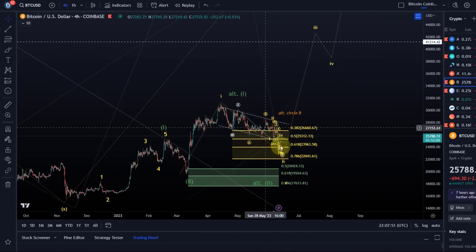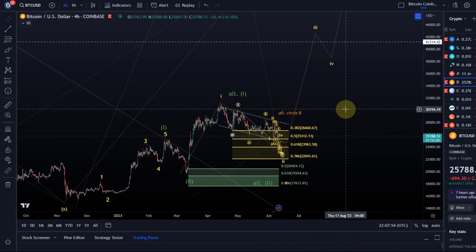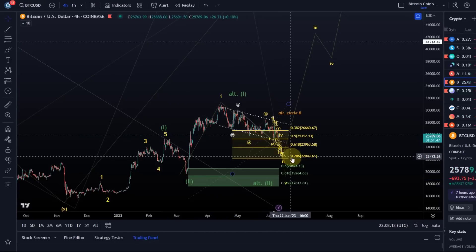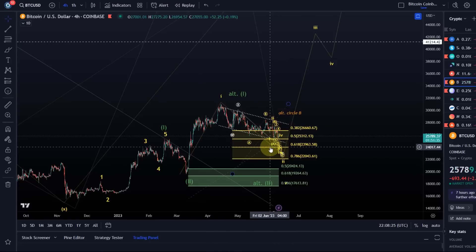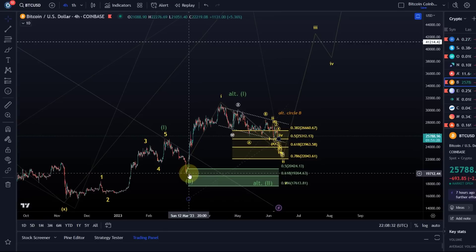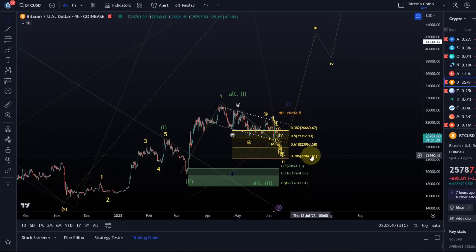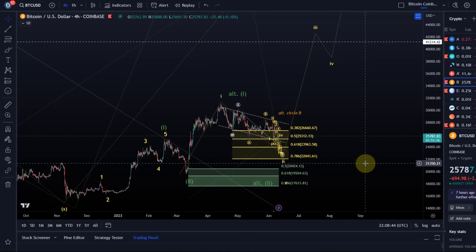In the third wave we should see five waves — ideally happy days. With these wave counts we always get the levels that, if broken, mean the count isn't going to work out with high likelihood. The invalidation point here is: if price breaks below the 78.6 fib level on the yellow support area at the 22k level, then ideally we don't want to break that. In this scenario the one-two setup in yellow is likely not going to work out. Below the 10th of March low at 19.7k it's completely invalidated — so to maintain this very bullish setup, price needs to hold above 22k.